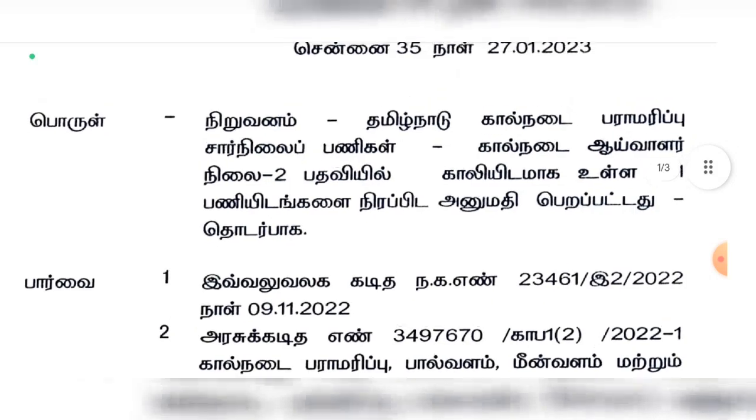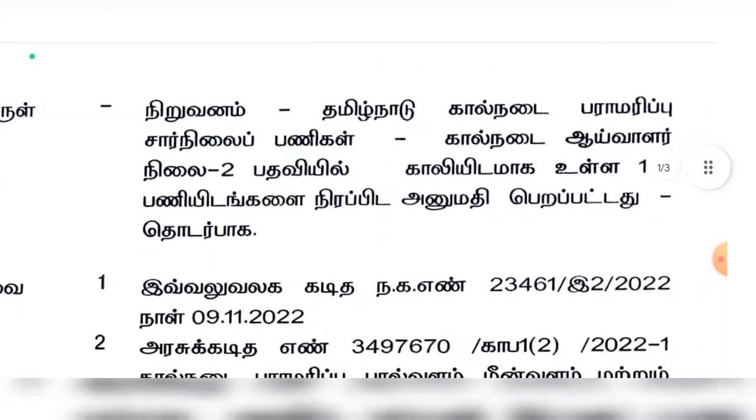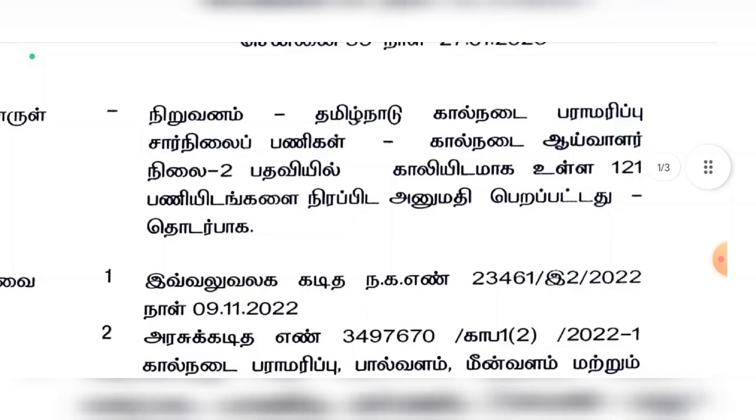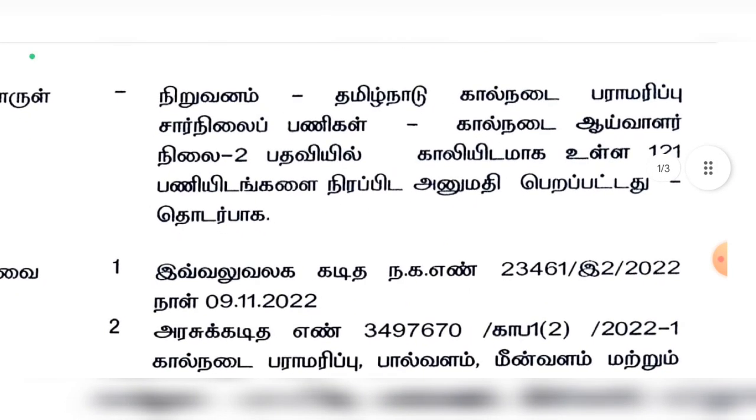In Tamil Nadu Kahlnadai Paramaarapri Sanai — Livestock Inspector — there are 15 departments and 131 posts.